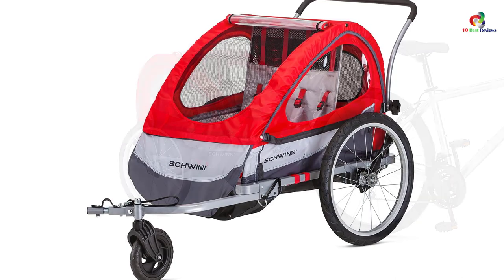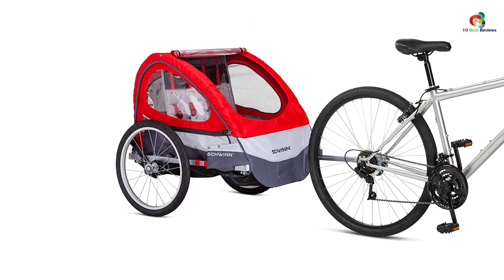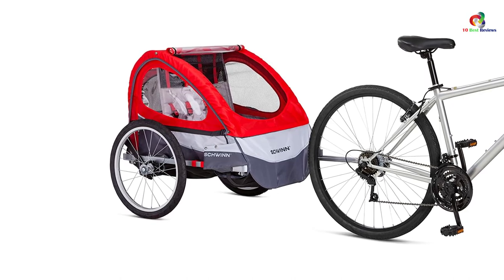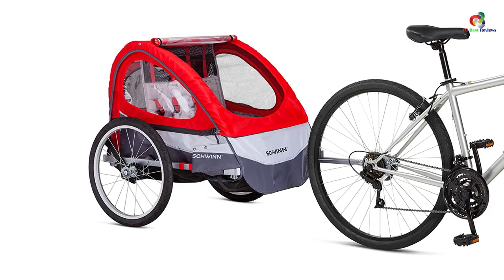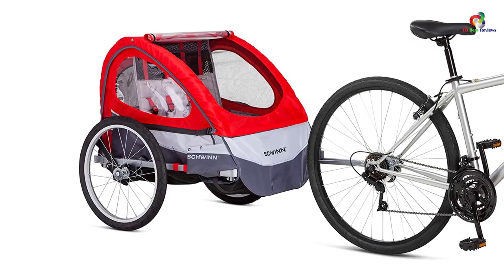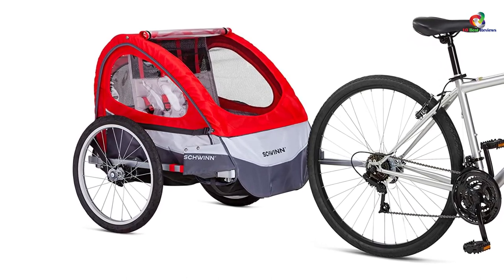In addition to this, it also has a universal coupler that will perfectly attach to any given trailer. The folding design of the trailer makes it ideal for use on different bikes. The wheels are also large, hence will easily move on all terrains.